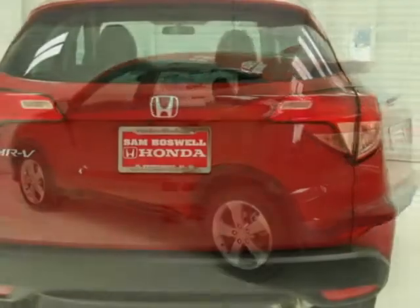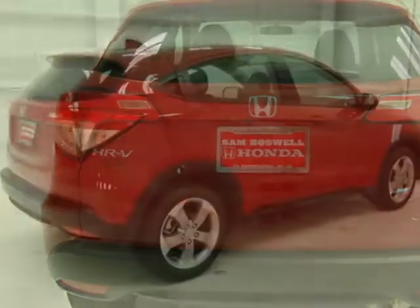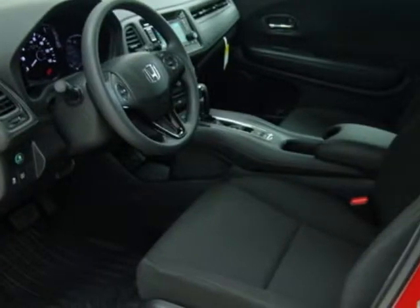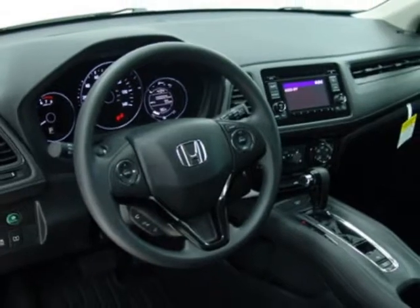Additional options for this vehicle include power locks, auxiliary audio input, tinted windows, and driver airbag. Call 334-347-1288 or email our friendly sales staff today to schedule a test drive.